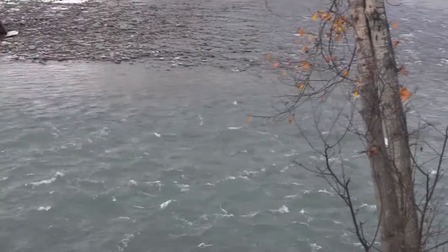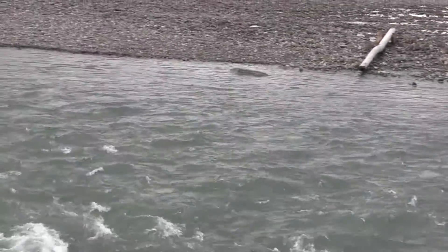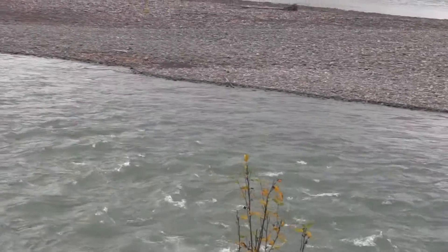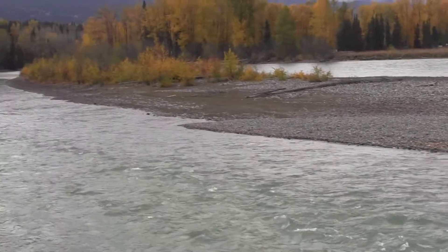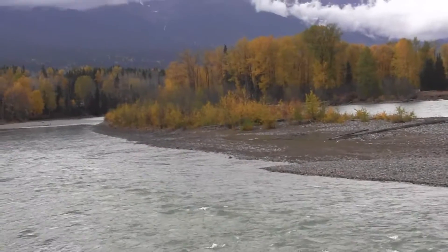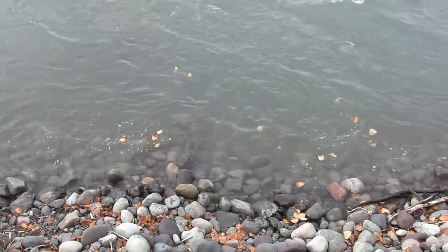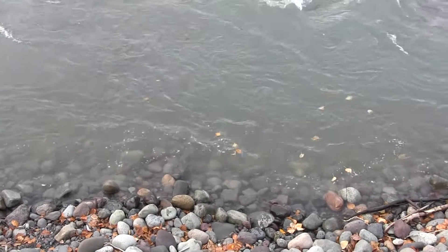This is the Bulkley down below the Telkwa at Main Street in Smithers. You can see it's kind of a nice glacial sort of color — definitely a little less visibility than above Telkwa, but very fishable conditions. You'll find yourself without nearly as many crowds as upstream of Telkwa, so get out there and give it a shot in some of the less crowded areas.